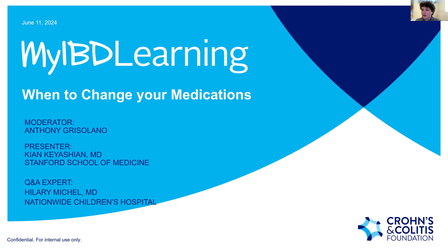The second question is: which of the following could be a reason to change therapy? Let us know what you think and pick whichever answer you believe is correct. Let's take a few seconds to answer.